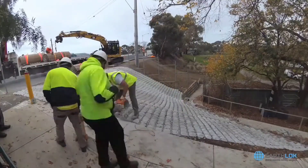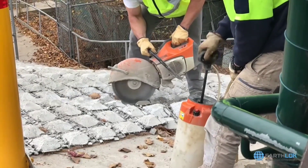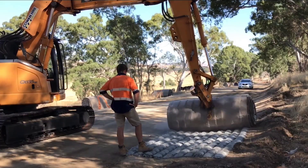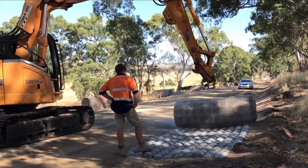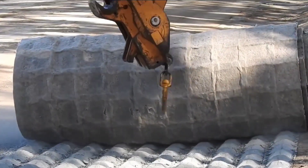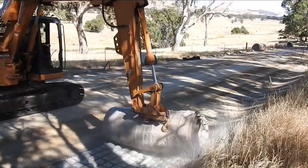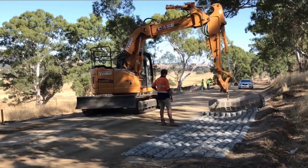But that's not all. These remarkable mats are not only efficient but also environmentally friendly, crafted from 75% recycled materials, contributing to sustainable practices. What sets them apart is their versatility — they not only offer a robust safety margin but can also serve as temporary roads.